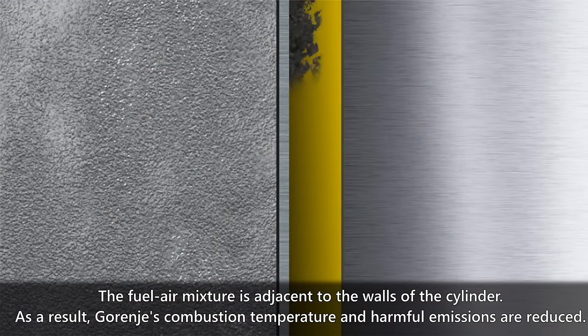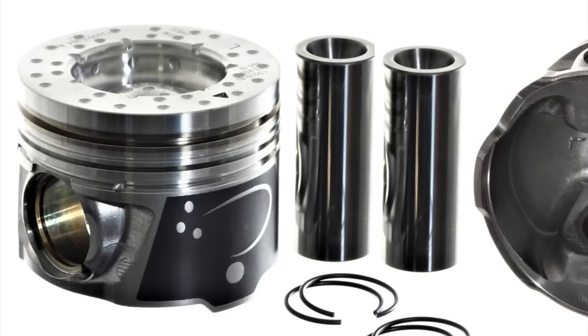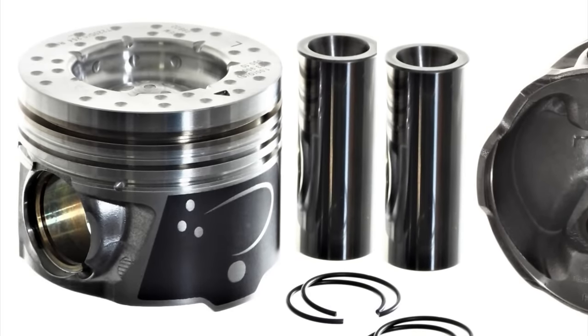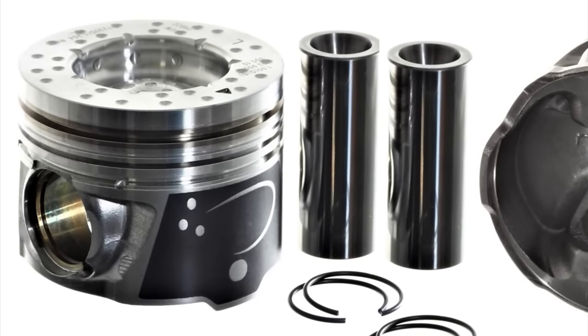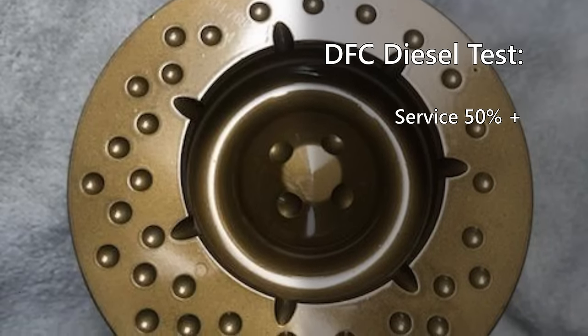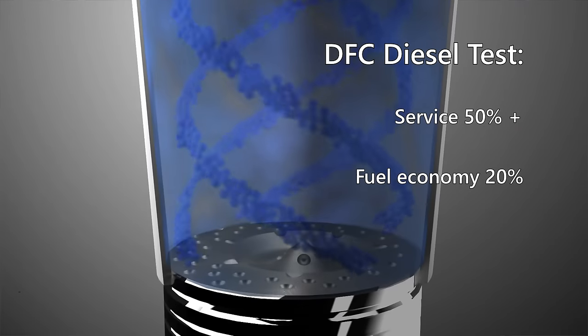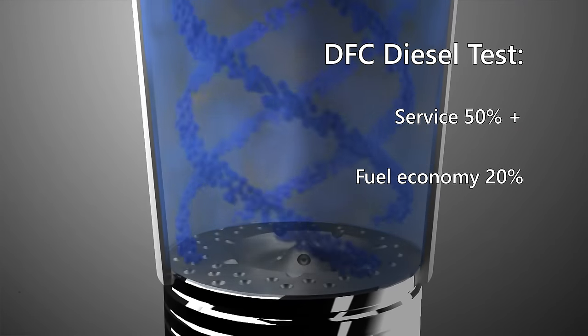Deposits are reduced, meaning engine oil needs to be changed less frequently. Additionally, the fuel-air mixture burns with better efficiency. One example of testing is the DFC Diesels test, where some interesting claims have been made. In the course of testing, they discovered a reduction in oil change intervals by 50 percent or more, and fuel savings of 20 percent.